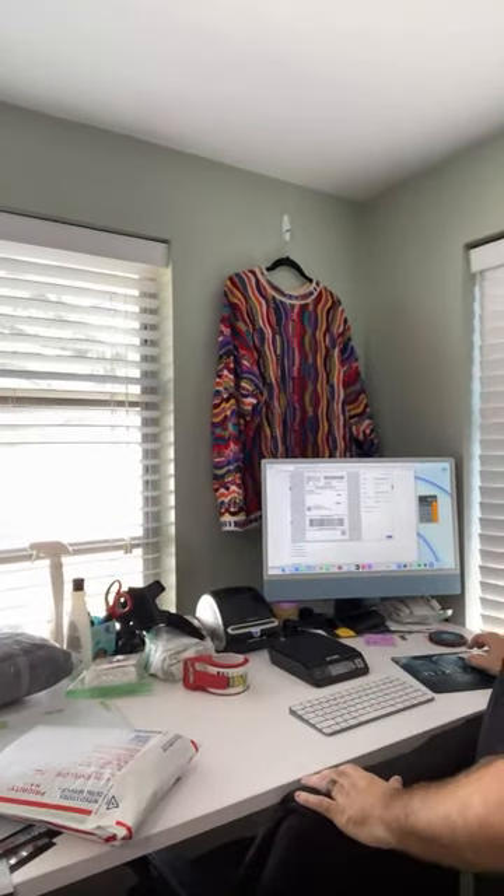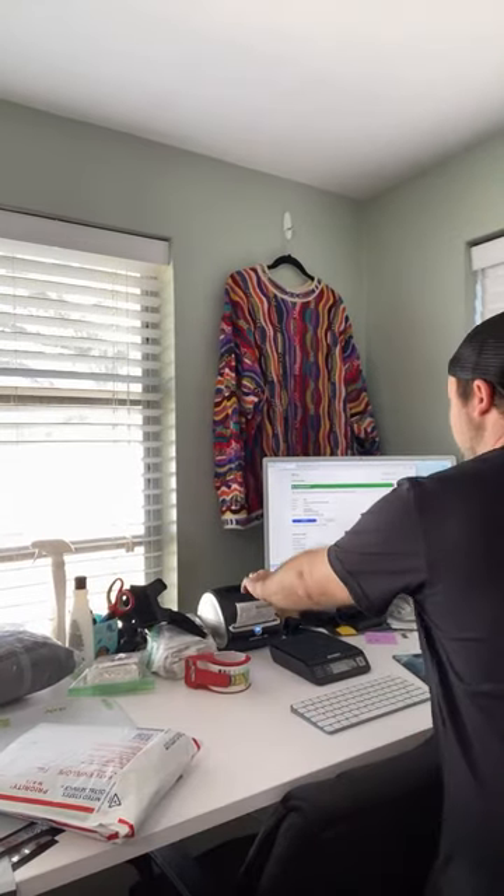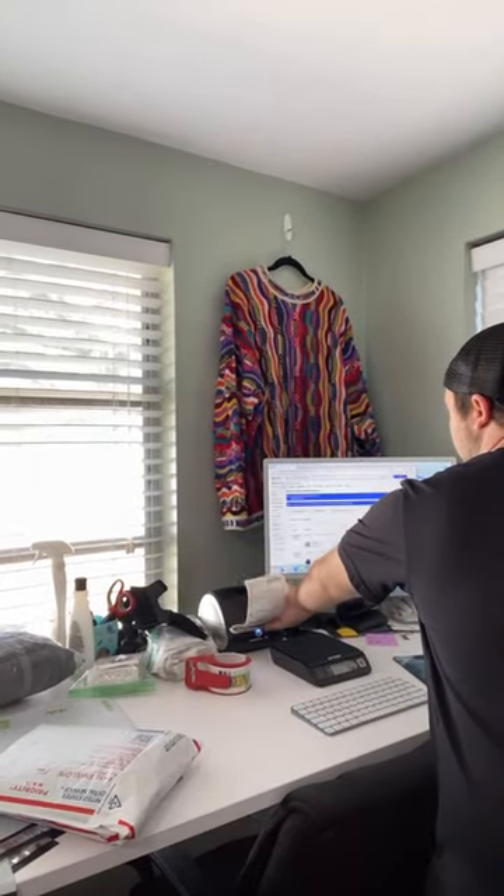Do I pick up J. Crew or Banana Republic? Certain J. Crew pieces — I'll pick up the military jackets but that's pretty much it. I don't pick up much else from J. Crew. The bigger, heavier jackets I normally pick up.